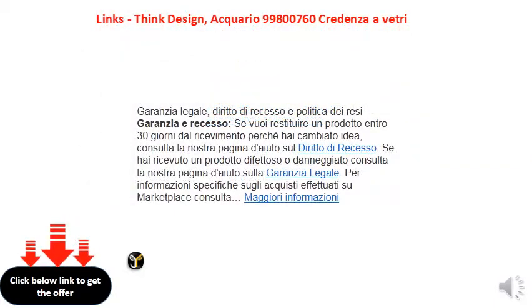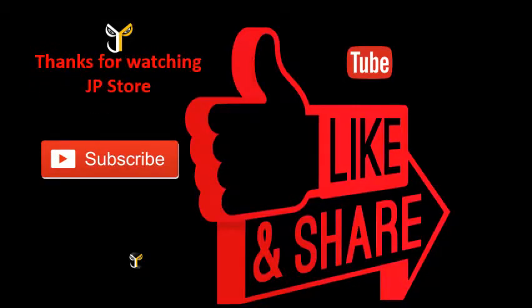Thank you so much for watching JPStore. Please do subscribe, like, and share.